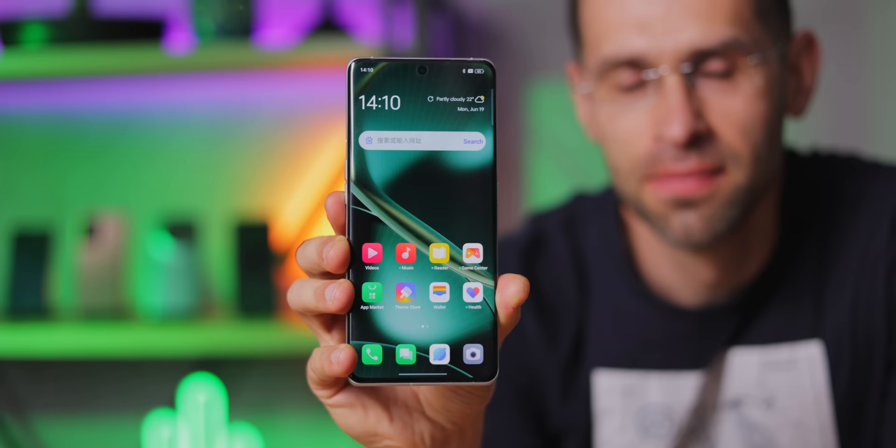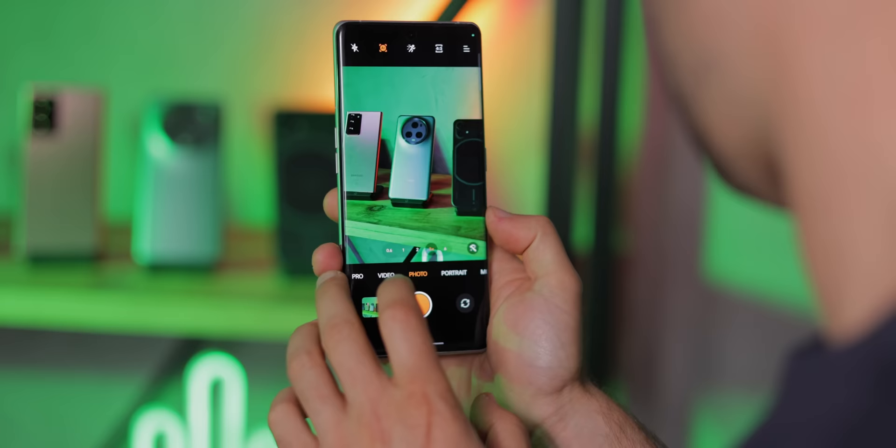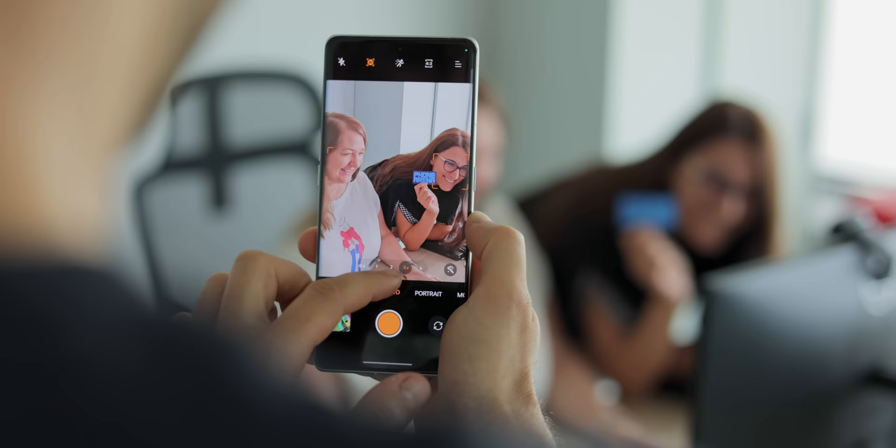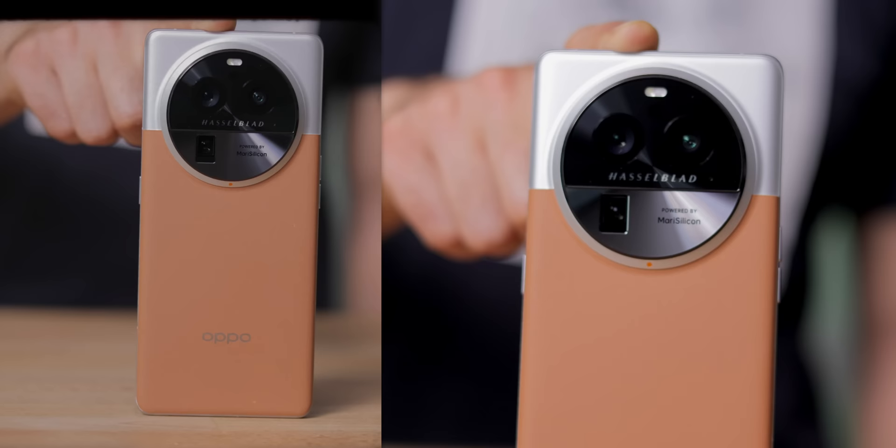Speaking of colors, next on the list is the Oppo Find X6 Pro. This Oppo phone is a great all-around camera, but the one thing that impressed me the most is its color accuracy when capturing different skin tones. So if you like taking pictures of people, this phone is really good at that. And let's also take a moment to appreciate its design — the dual-tone look is incredibly cool.